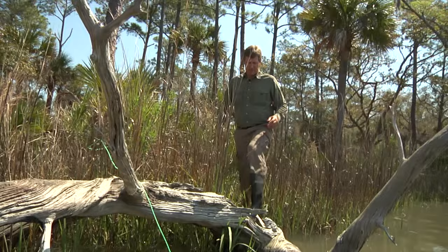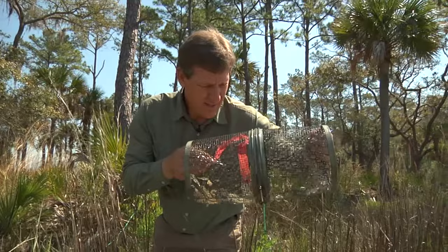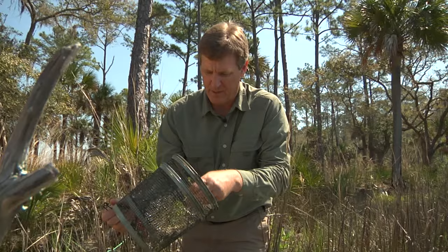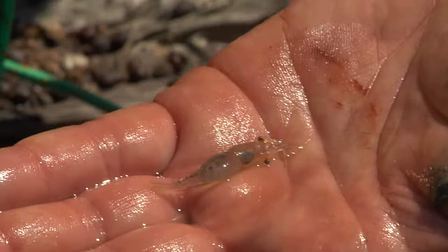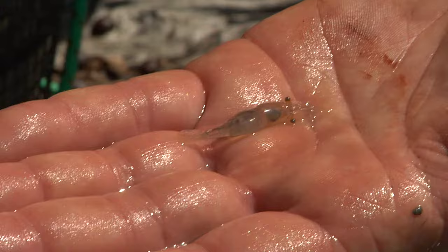Let's check another trap. Looks like more mud minnows — these things are really common. But there is something else in here that's kind of neat: grass shrimp. Grass shrimp look like bigger shrimp, but they're just a much smaller species, and this is adult size — they don't get very big. You can imagine how many fish eat these. Grass shrimp are detritivores, so they feed on little tiny particles, little pieces of fish or other animals, as well as plant material that's been broken down.